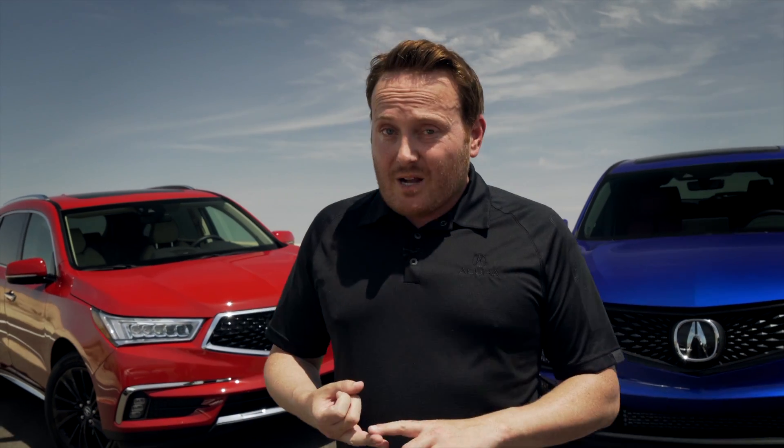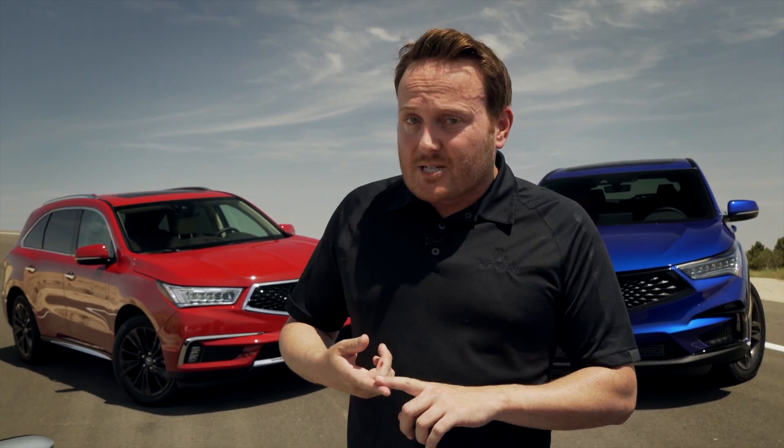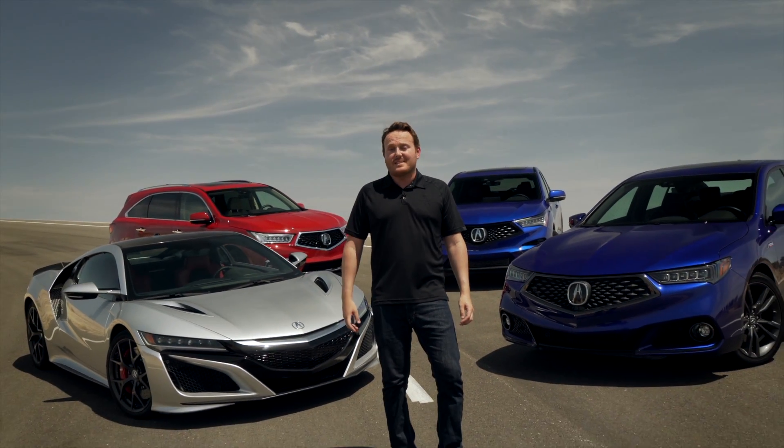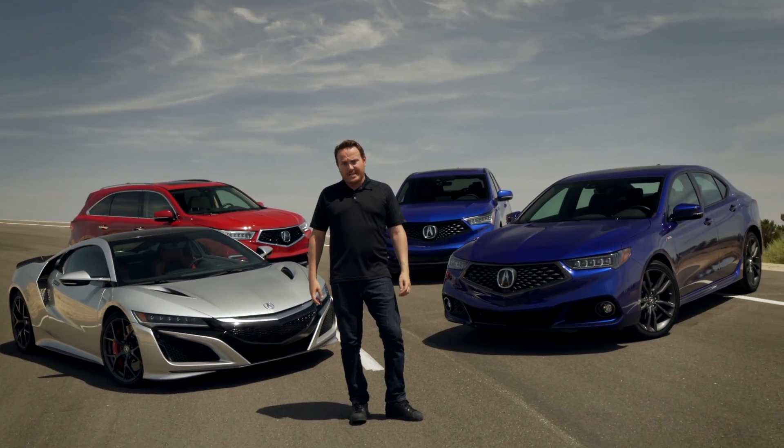As you can see, Super Handling All-Wheel Drive is so much more than just all-wheel drive. Beyond its superior all-weather traction and stability, SH-AWD delivers more responsive, neutral, and predictable driving performance — and does so totally seamlessly. It's the original torque vectoring all-wheel drive system, and to this day remains an industry leader.